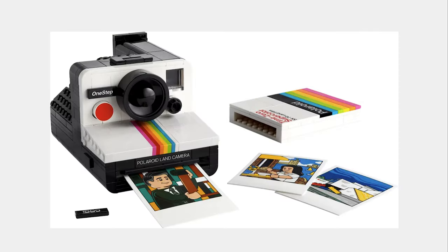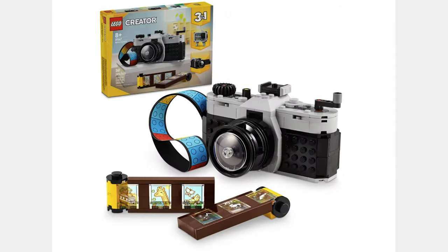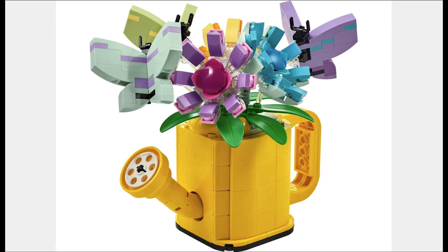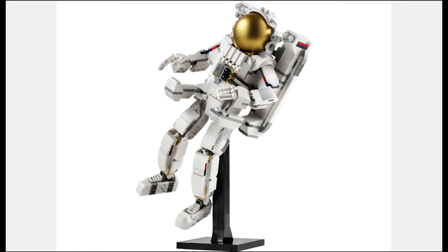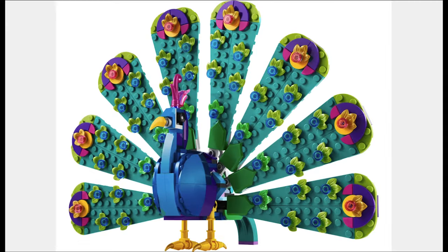It is the Retro Camera for $20. Funny thing is that the LEGO Polaroid Camera is releasing on the same day as this one. This set offers some pretty cool techniques, and the third build is a camcorder. The next set is the Flowers and Watering Can for $30. This set looks pretty cool and looks like a great model. The next set is the Space Astronaut for $55. This set looks awesome, with a stand for the astronaut, and the third build is Astro Puppy. The next set is the Exotic Peacock for $20. This set has a lot of pieces and the peacock looks good.